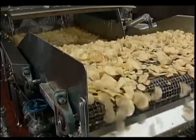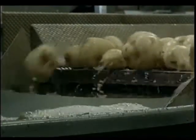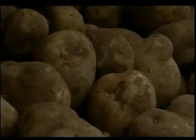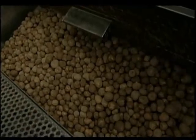The journey to become a HERS chip starts with a potato. Along the way, it will be scrubbed, sliced, fried, and salted — all while visitors follow it every step of the way. To make chips, we need a lot of spuds. 50,000 pounds of potatoes are on this truck, and 12 more trucks will arrive today.